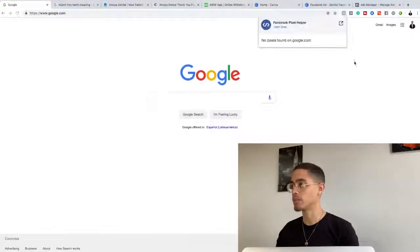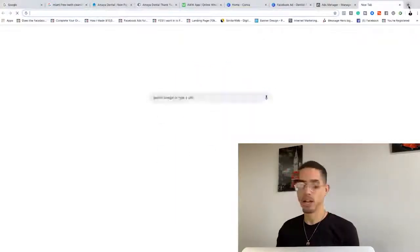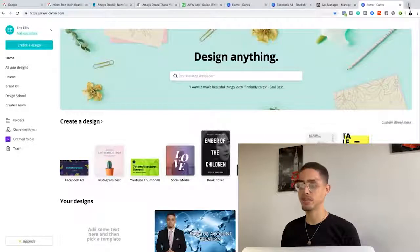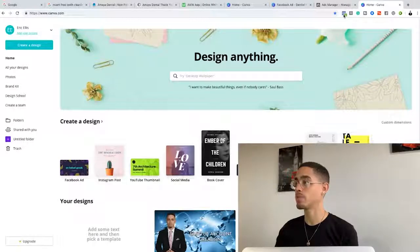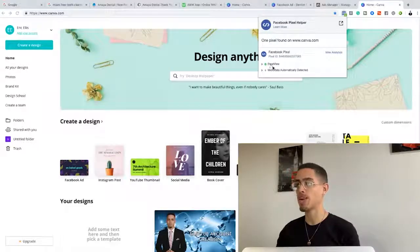Let me show you how this tool actually works. I'll go to Canva.com. This is a huge business. If I look at the Facebook Pixel Helper, it shows me on this page they have a pixel — a Facebook Pixel ID. Basically, this is a code that these people install on their page so that way they can see in the Facebook Ads Manager when people land on their page.